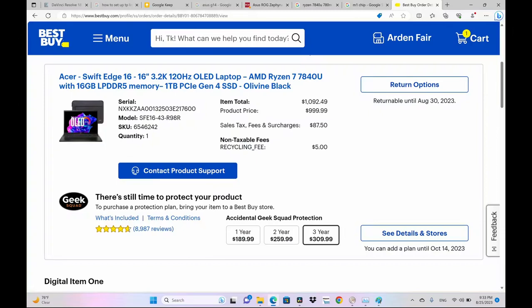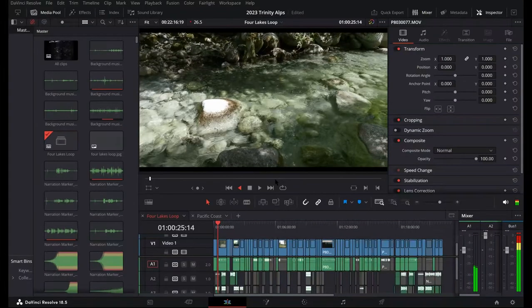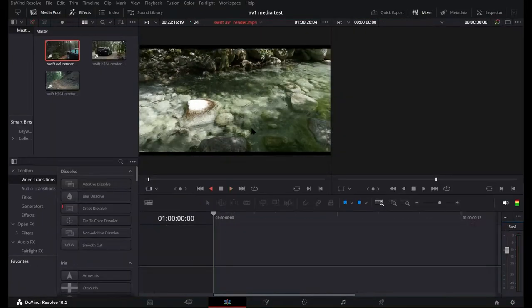If you work with H264 or if battery life is very important to you, you'll make a different choice of course. So I went out and bought the Acer Swift S16 when Best Buy had it on sale for $999. When I first tried it, AV1 didn't work well — clips would become hazy when added to DaVinci's media pool, and some clips were stuttered when played backwards.